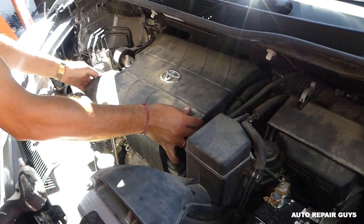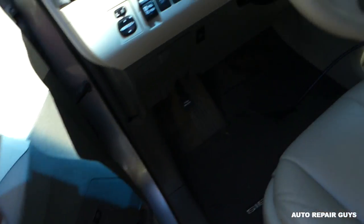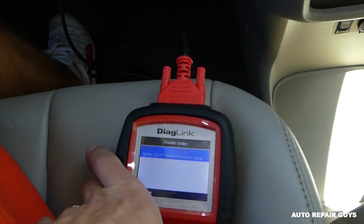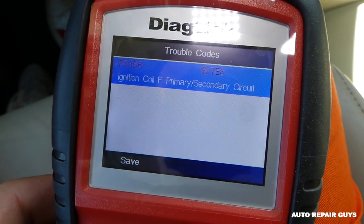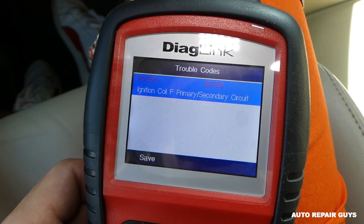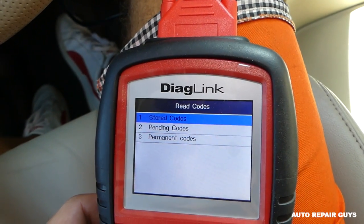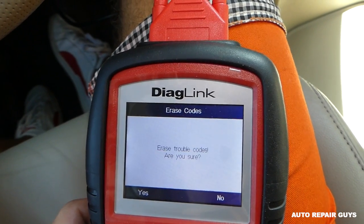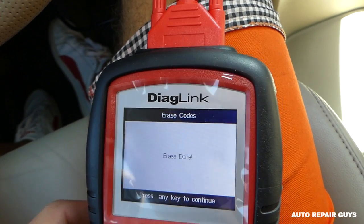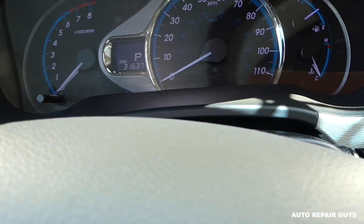Make sure to put the engine cover back on when you're done with the repair. Now inside the car, we'll use the scanner to delete the code — go to erase codes, confirm yes, and the code has been erased.